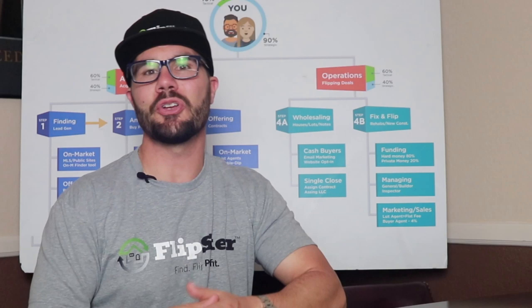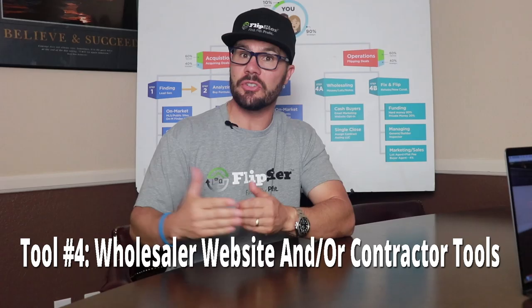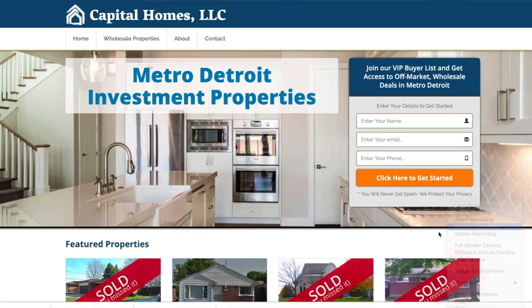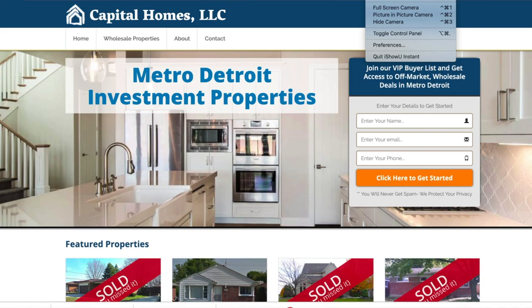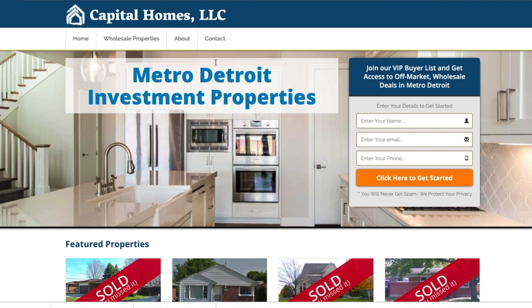If you're wholesaling, the fourth tool that's essential is a good website to showcase your deals and attract cash buyers. This makes you look professional and separates you from the competition who don't have a website or have a poorly designed one. I believe a bad website is worse than no website, so make sure to build the right one. Watch this video to learn how to create a killer website. My custom done-for-you wholesaler websites are clean, modern, and customized to you, and they automatically put you in the top 10% of wholesalers in your market. Stay to the end and I'll show you how to get this as well.